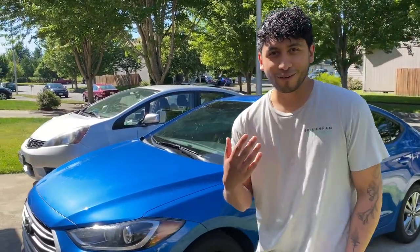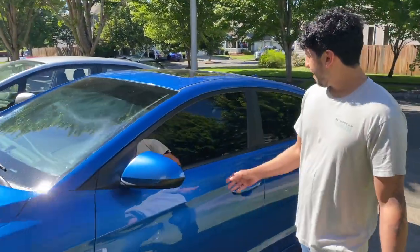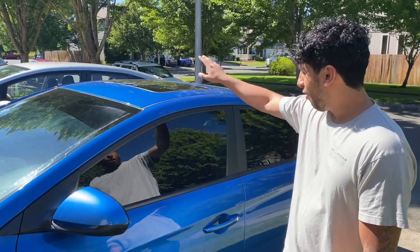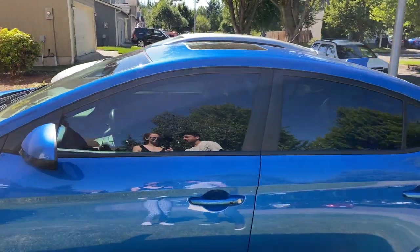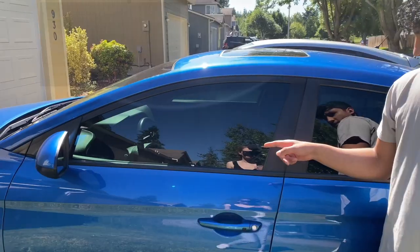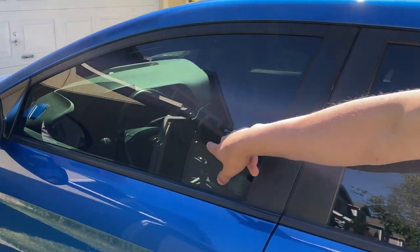If you just want to follow me around — I have 15% window tint on all four of my windows, and then I have a visor right here. You guys can see from multiple angles that if you get right here, you can sort of see inside the car.